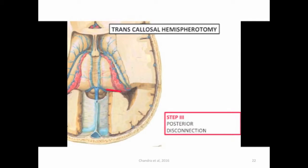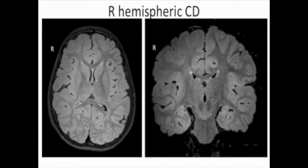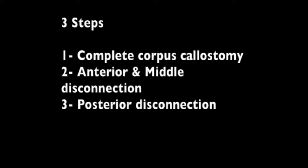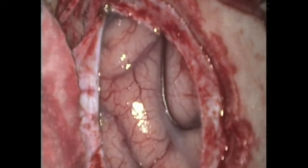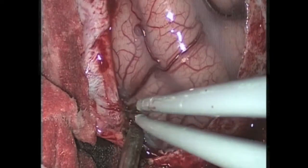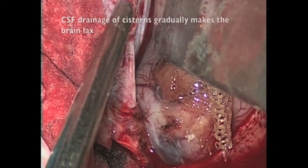This short video shows how the procedure looks in a non-atrophic case — a case of right hemispheric cortical dysplasia. The entire procedure is absolutely the same and we follow the same three surgical steps. Following the dural opening the brain looks slightly fuller compared to an atrophic case.